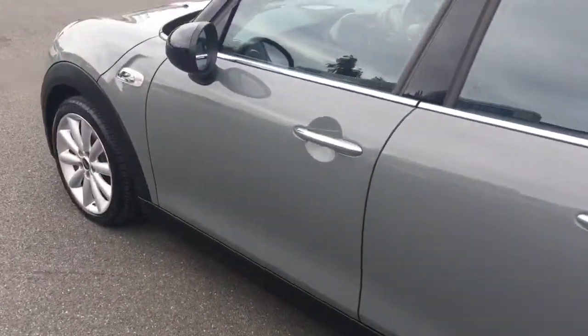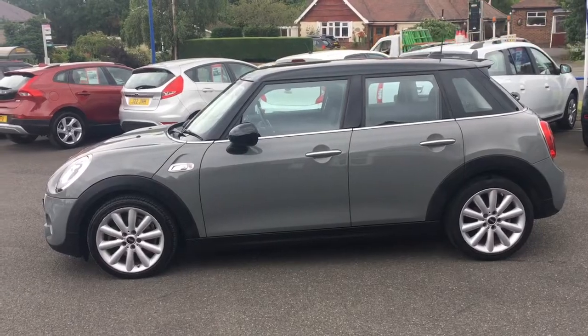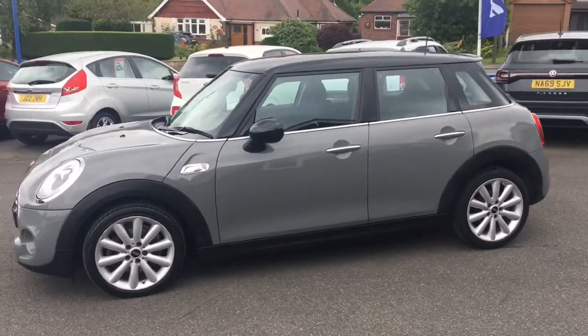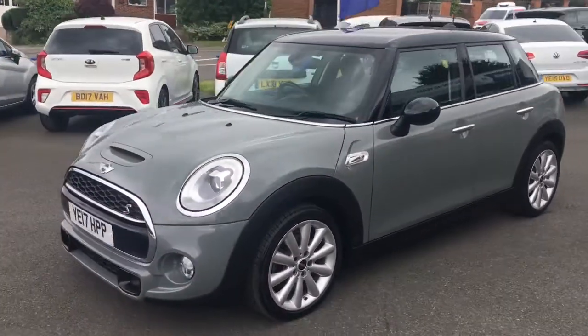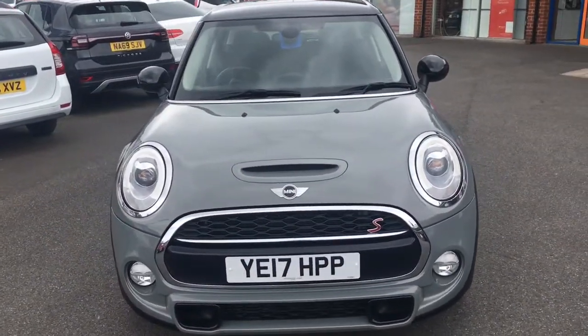If I just come around to the side, we'll have a look at the shape of the car. It's the Mini shape we all know and love — a fantastic modern revival of the classic Mini. Now if I just come around to the front, it looks fantastic from that angle too, with the S logo and the circular headlamps.